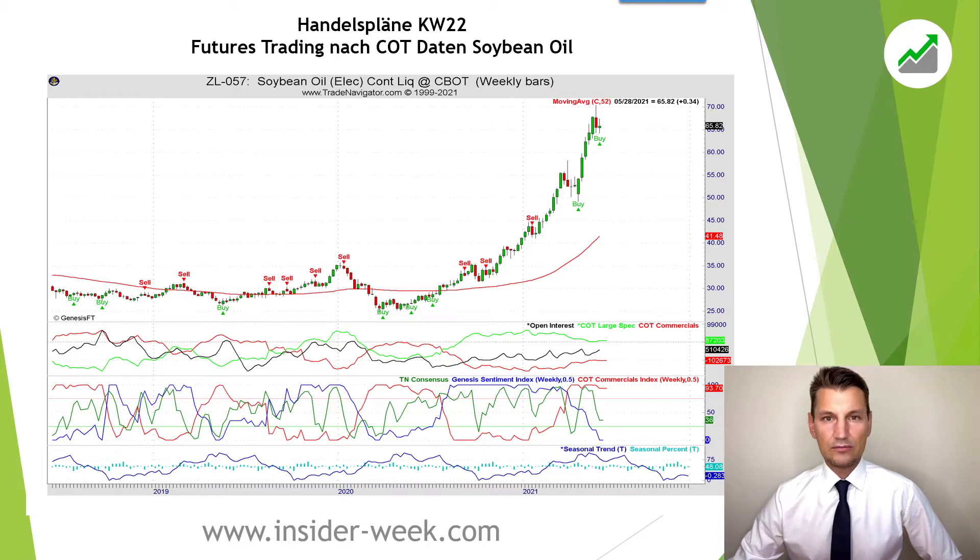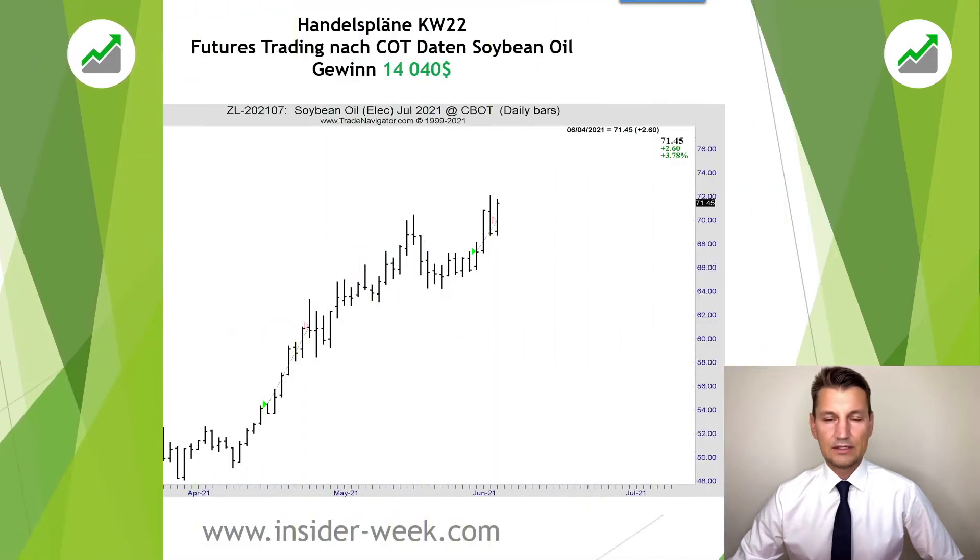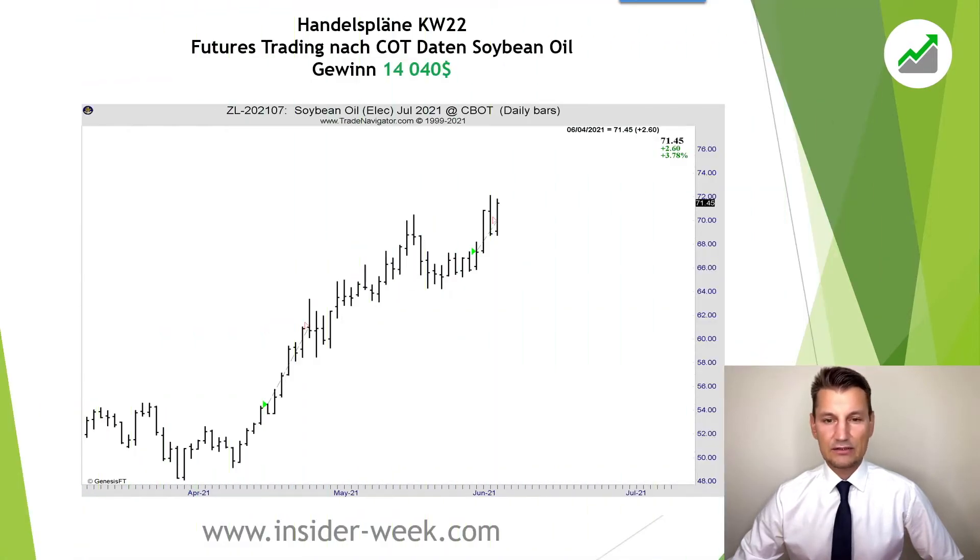On the weekly chart we received a buy signal. We are deriving our buy and sell signals by analyzing COT data, seasonal trend and other indicators. On the daily chart you can see that we were triggered at the end of the correction. Furthermore, we closed the trade on Friday with a gain of 14,040 dollars.